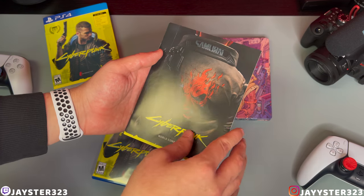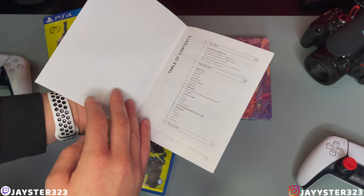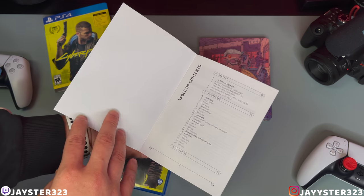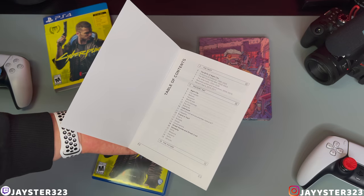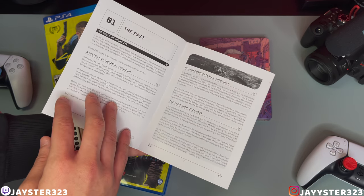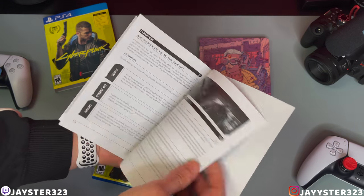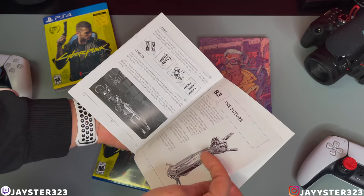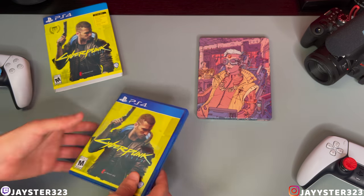The next thing we get included here is the world compendium — not sure if I'm butchering that, but look at that. We do have a table of contents right here. When's the last time we ever actually got a table of contents included with a game? Never — it's been a long time. So we do have some stuff here talking about the factions, the cities, if you guys want to go through there. So that's really cool, and that's what's outside the box.